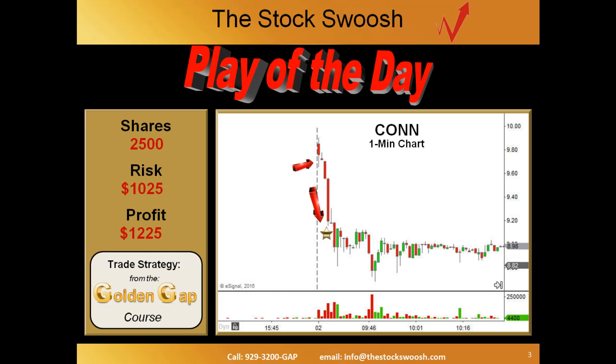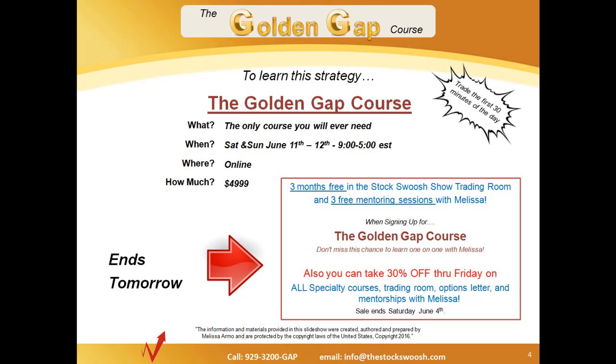If you're interested in doing plays like this, this strategy comes from the Golden Gap course, and you can take that Golden Gap course this June 11th and 12th. It's a full weekend class, 9 to 5 each day. After taking that class, you can also join us in the Golden Gap trading room where we do plays like this every day. There's also a special going on where through tomorrow you can get special mentoring sessions and free time in the trading room if you sign up for the Golden Gap course for that June 11th and 12th date. And also you can take 30% off of other things that are on sale at the Stock Swoosh.